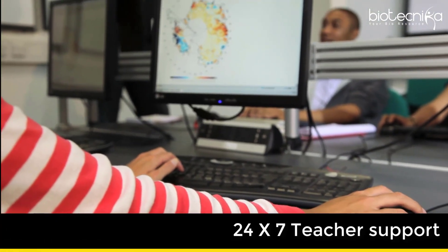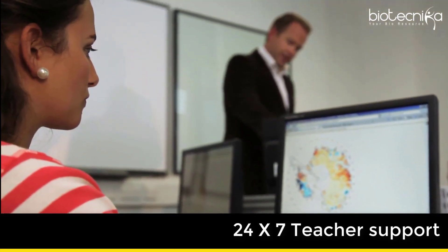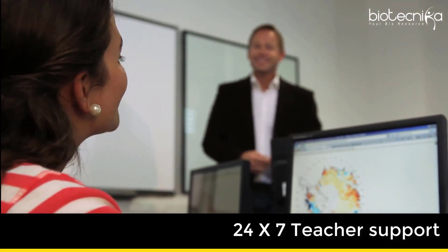8. 24x7 teacher support for doubt solving. You can also get in touch with some experienced teacher who can solve your doubts whenever they arise.